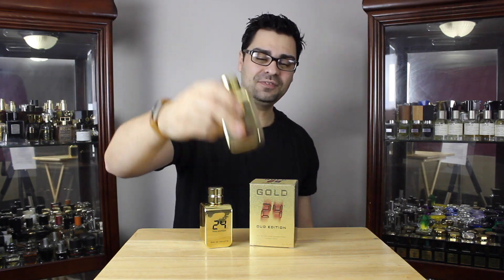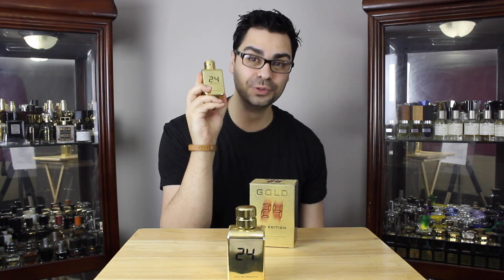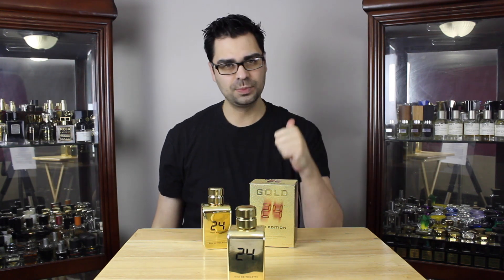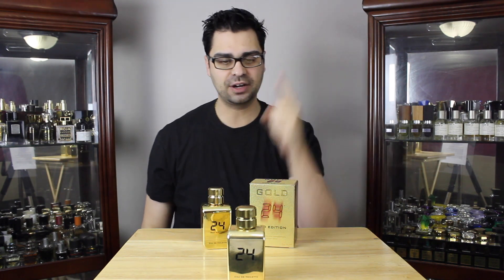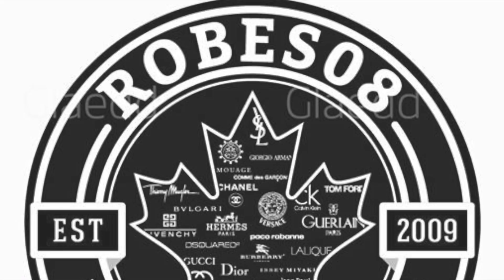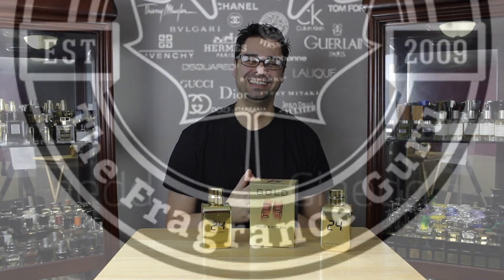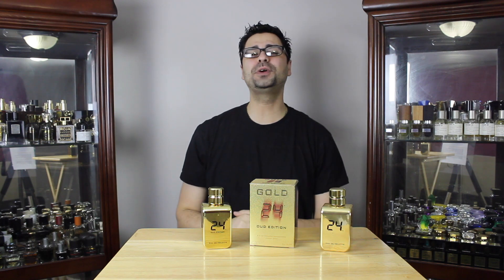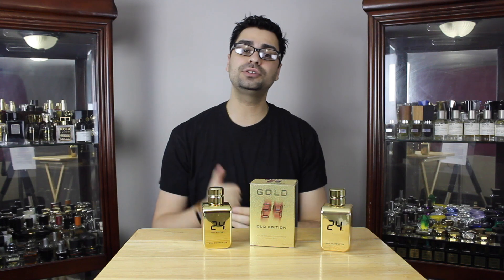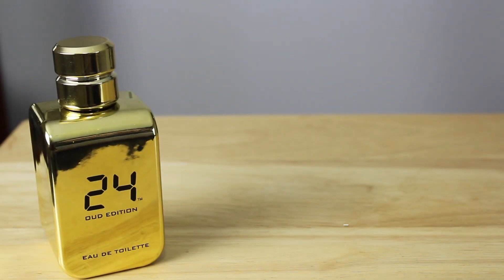We all know the hype on 24 Gold. I want to discuss its flanker, 24 Gold Oud Edition, and see if it's worth your money. Welcome to the Robes08 standard 30-minute fragrance review on Oud Edition. Today is on the House of Scent Story and the scent called 24 Gold Oud Edition.